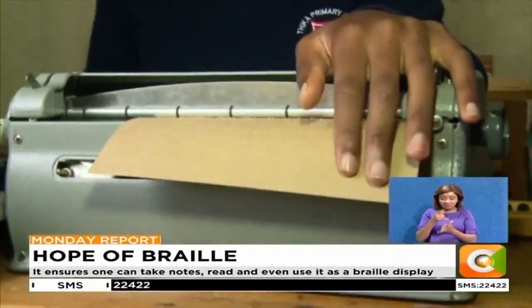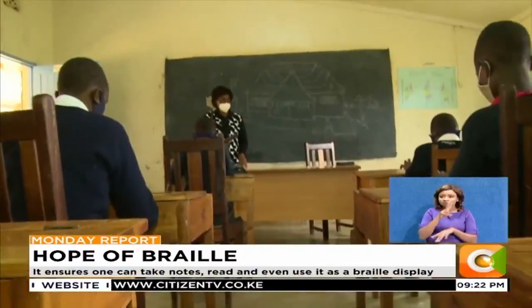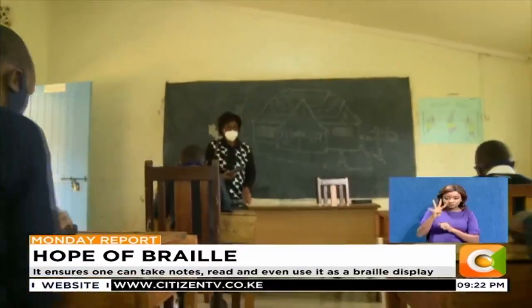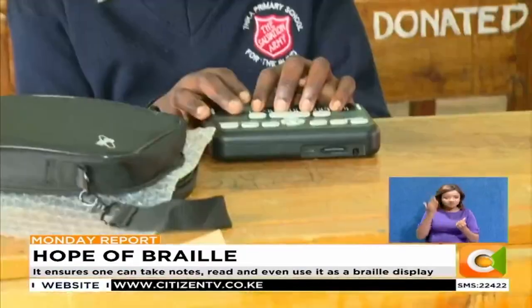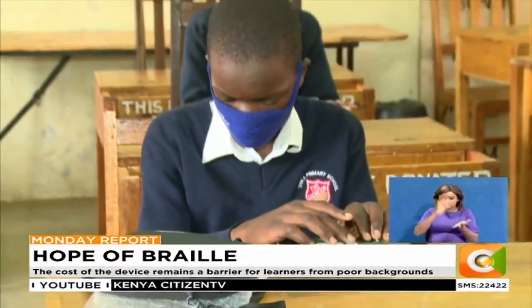The device was introduced into grade 3 just when the CBC — the competency-based curriculum mandated by the government in 2018 — was launched. These grade 4 pupils have fully mastered the art of using this digital braille, and to them, learning has become easier and more enjoyable.